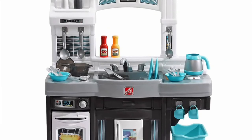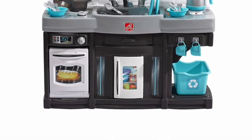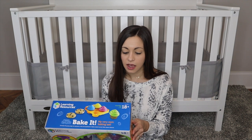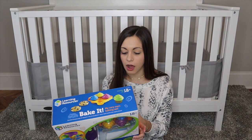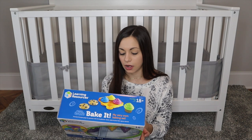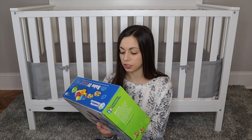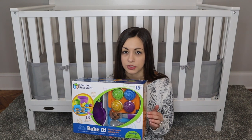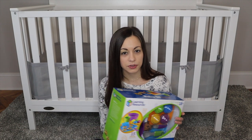My mother-in-law is getting her the Step 2 Kitchen for Christmas, and she's also getting some Learning Resources toy food to go with it. I love Learning Resources toy food the best because it has a different texture — it's more soft and very durable. If they chew on it, it does not get damaged at all, and it's very soft for their teeth. My daughter loves to chew on her toy food because she's teething right now.